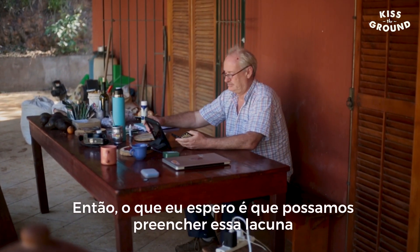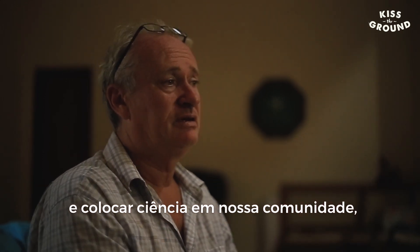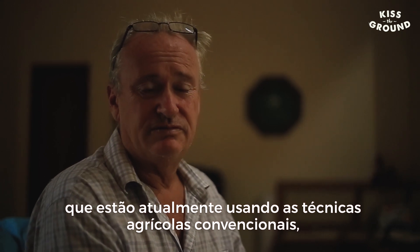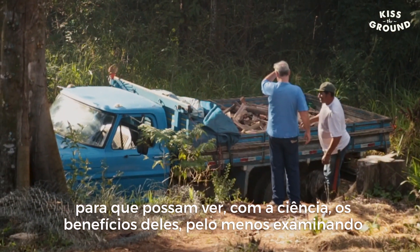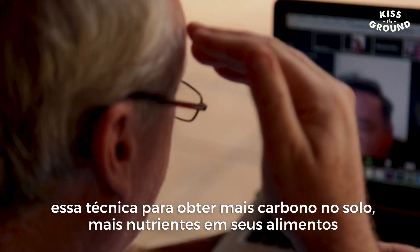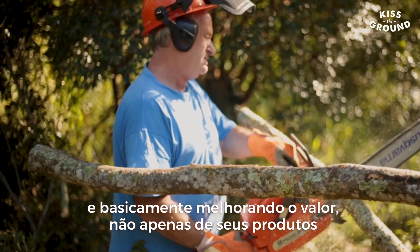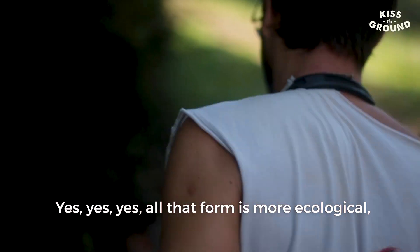What I'm hoping is that we can bridge this gap and get science into our community, and also use it as a way to communicate with those who are currently using conventional agricultural techniques, so that they could see, with science, the benefits of at least examining this technique — to get more carbon in the soil, more nutrients into their food, and basically improve the value not only of their products but of the land and the farms they live on.